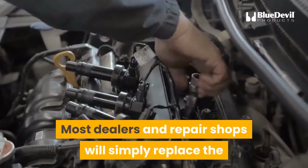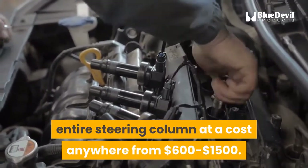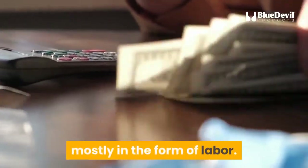The cost to fix electric power steering is significant. Most dealers and repair shops will simply replace the entire steering column at a cost anywhere from $600 to $1,500. The module alone costs $900 to $1,000 to replace, mostly in the form of labor.